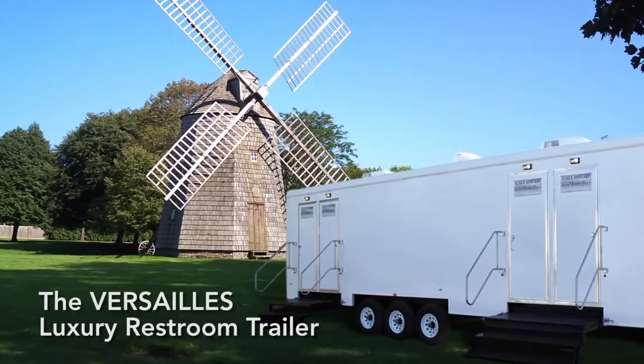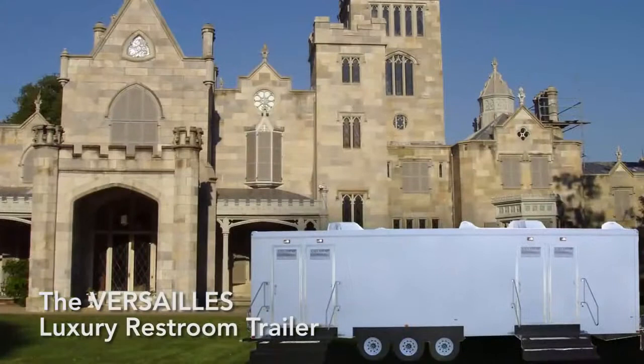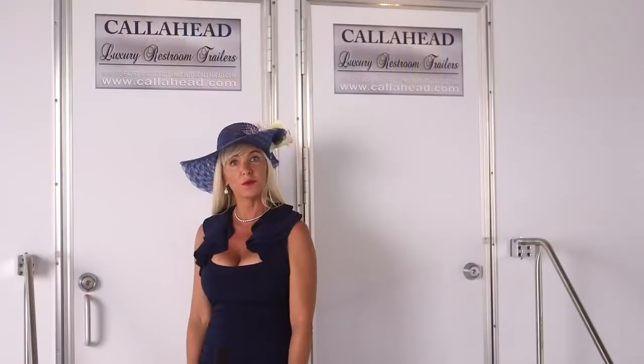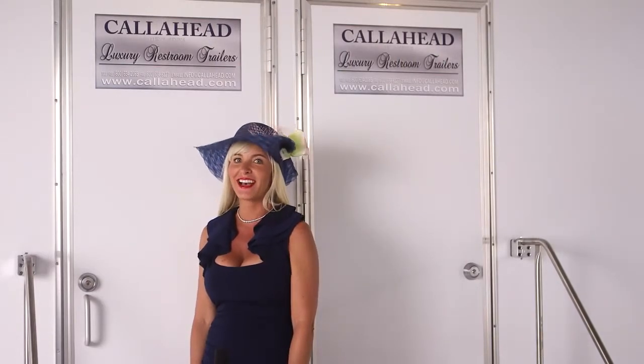The inspiration for the design of this 32-foot luxury restroom trailer came from a vacation my husband and I took to France, where we toured the Palace of Versailles. On our flight home, we discussed how to create a restroom trailer in the Grand Louis XIV style.